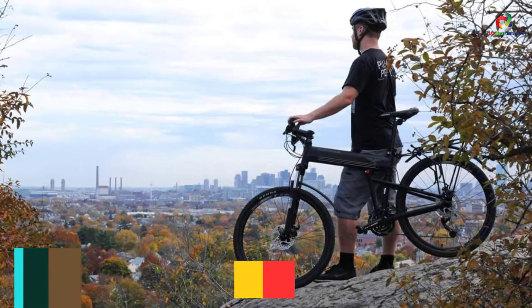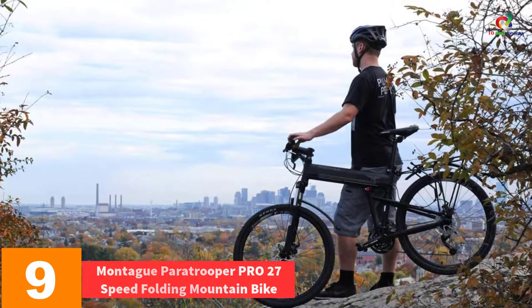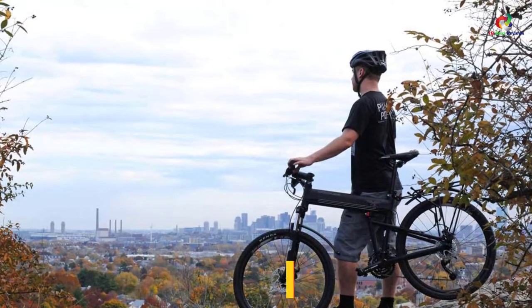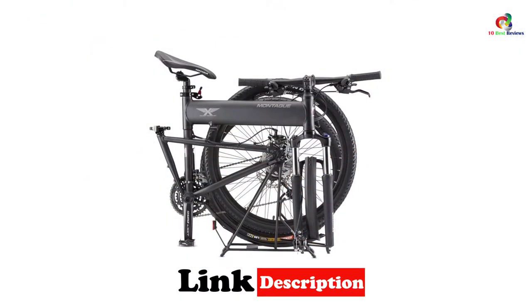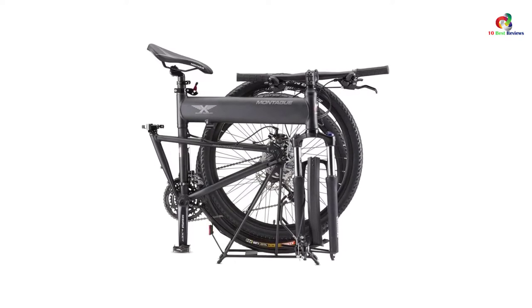Moving on at number 9, we have the Montague Paratrooper Pro 27-Speed Folding Mountain Bike. Generally speaking, this bike is designed for both speed and compactness. All its crucial parts, including the ones that have no bearing on its movement, are designed to fold. For instance, the bike stand and the kickstand are compact and foldable.